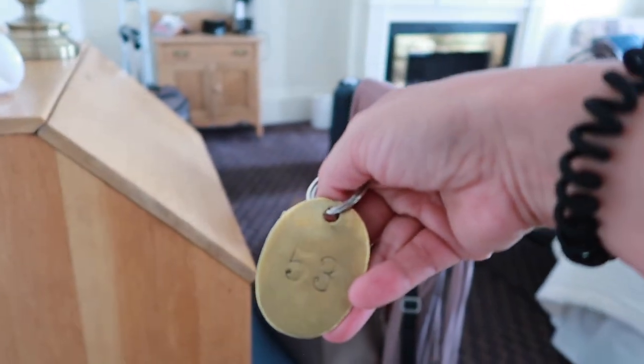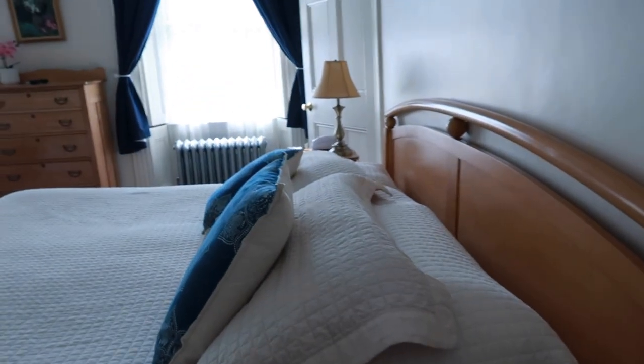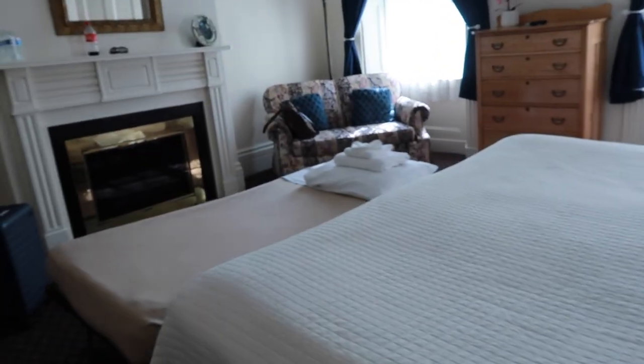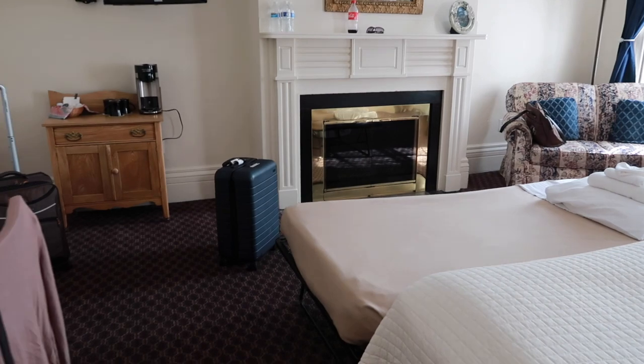Welcome to room 53. Look how cute these keys are. On your right side when you come in is a king bed. There are three of us, so we asked for a cot and they brought one out. It looks pretty comfortable.